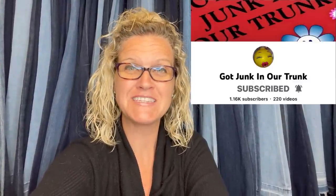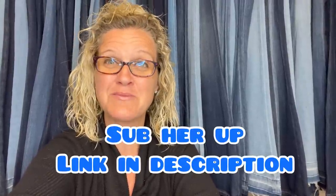Before we go on, I'm going to show you a short clip from Got Junk in Our Trunk on YouTube. This is from my bolo series — a bunch of resellers talking about big money bolos, but this one is a really nice bread and butter. We were talking about hair accessories, so I'm including it here. After we watch this, we'll get back to the rest of my 30 bread and butter bolos.